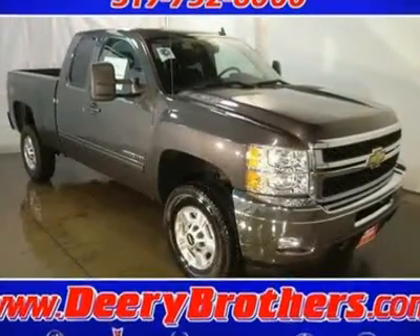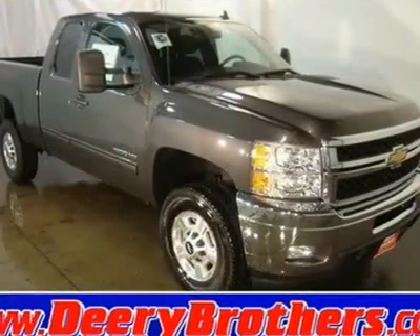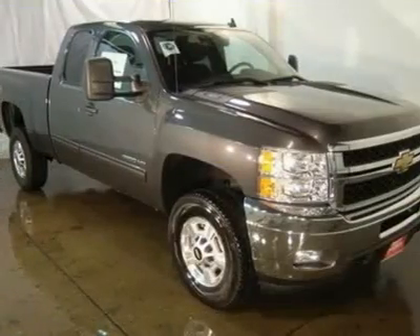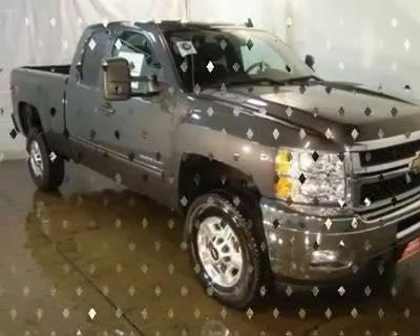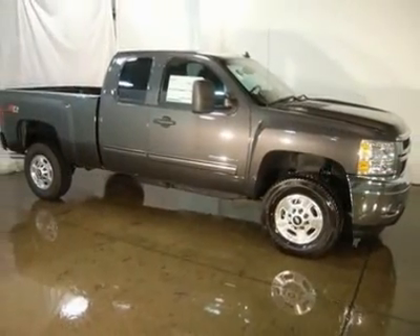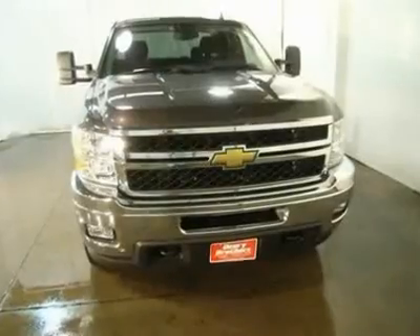Electrifying. Set down the mouse because this rock-solid Silverado 2500 HD is the truck you've been dreaming about. This admirable 2011 Silverado 2500 HD LT, with its grippy 4WD, will handle anything mother nature decides to throw at you.